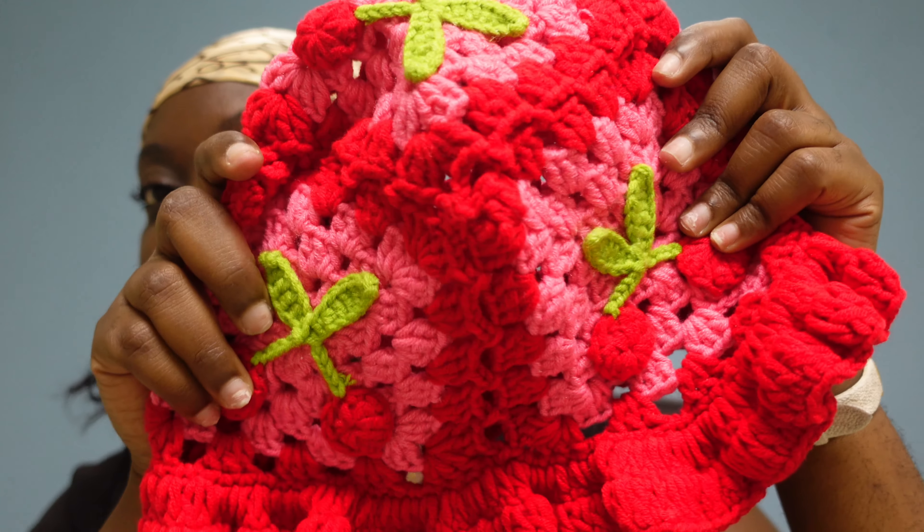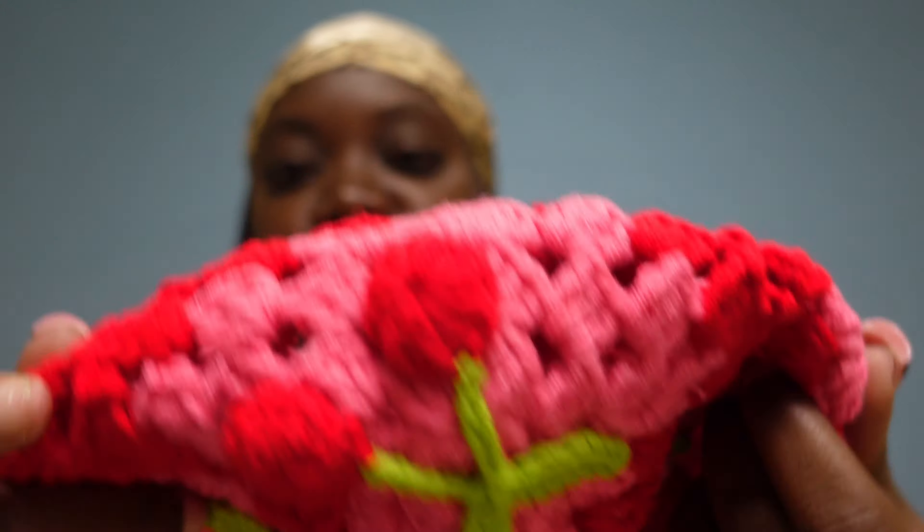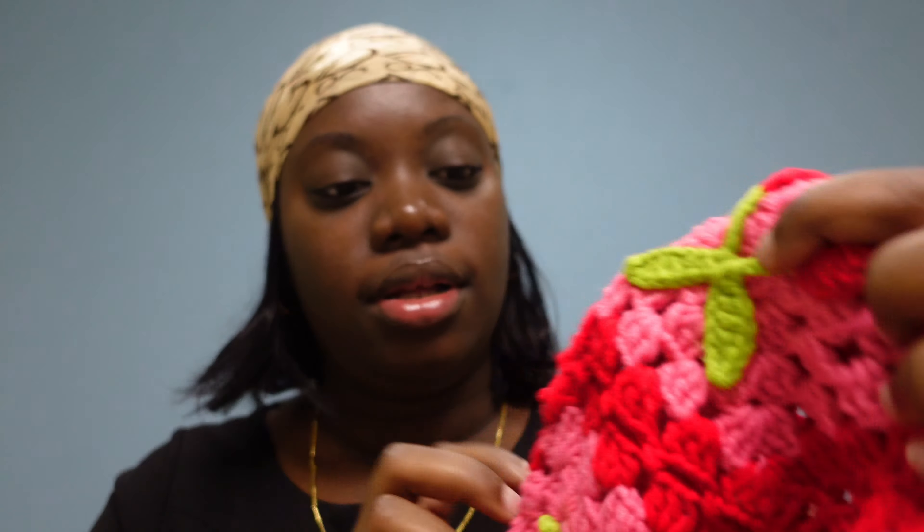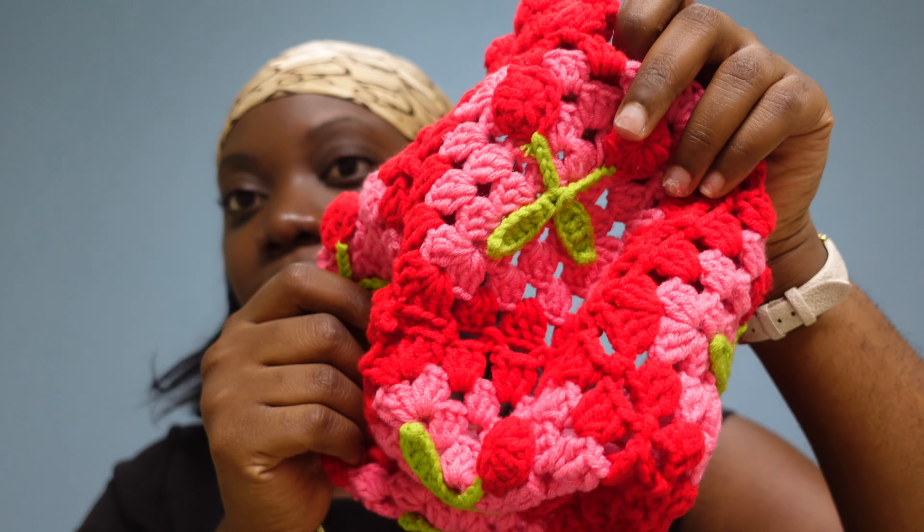So that is the first hat. The second hat — we have this crocheted bucket hat. This is so pretty. It has a little flare at the bottom. There's a total of four cherries — four small ones and then there's one big one at the top.